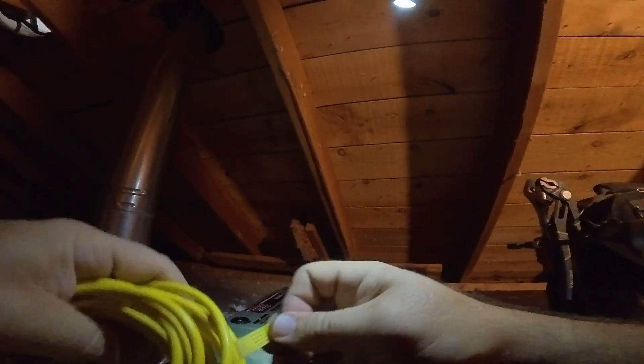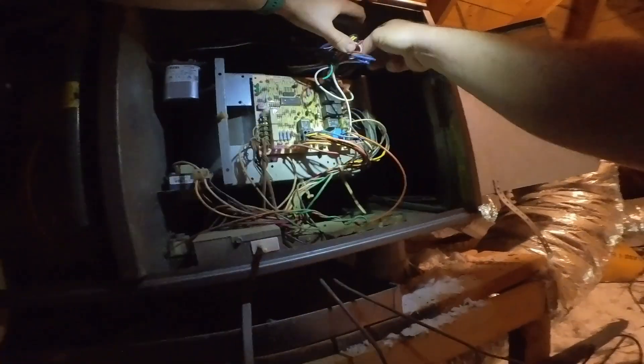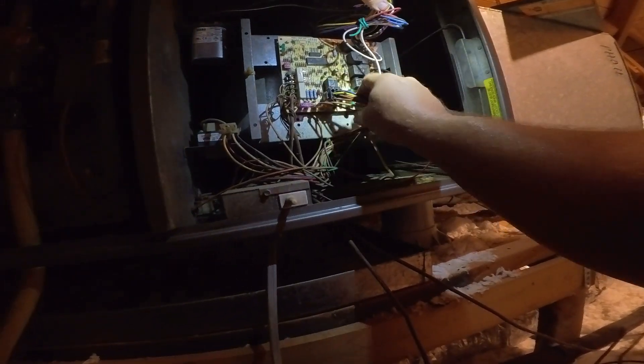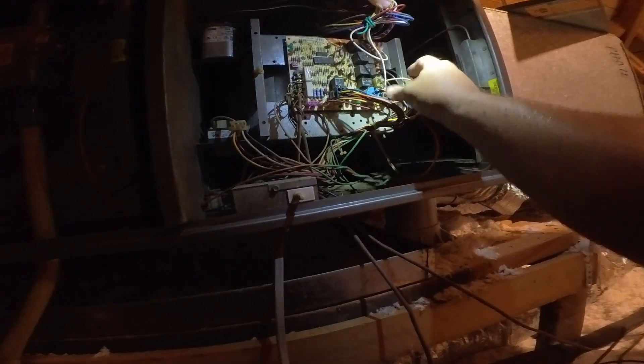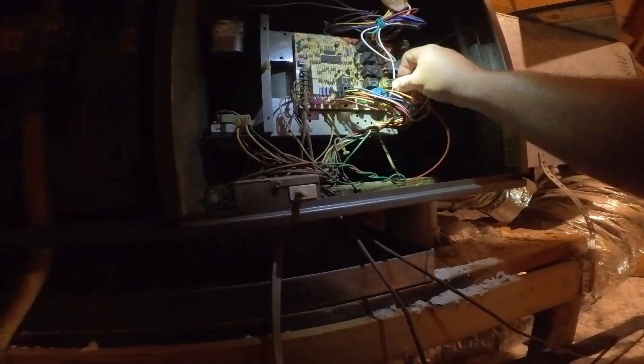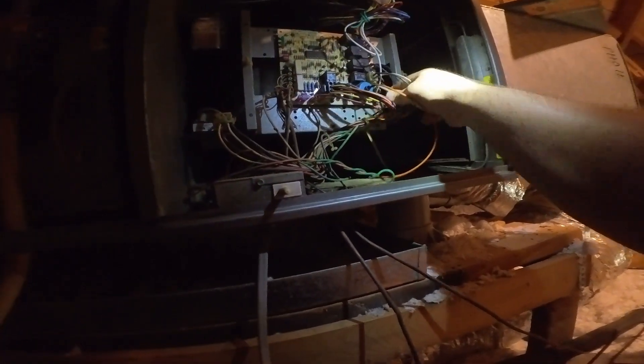Now we're opening the blower compartment to check things in there — make sure the wiring looks good and everything else looks good, then we can fire it off and test the system. One thing we always look for on this board is signs of it heating up — that's a potential failure point. It's not super common, not something I'd stress over, but there are some other issues: the inducer connection here doesn't connect very well. All the other connections seem pretty solid. Transformer looks okay.